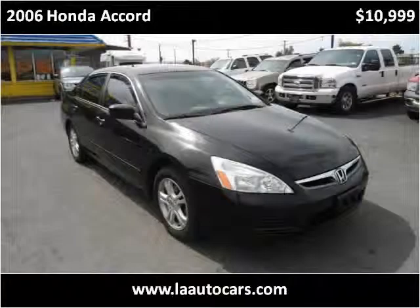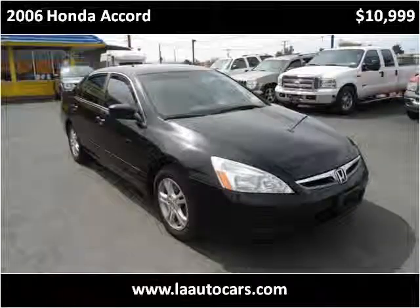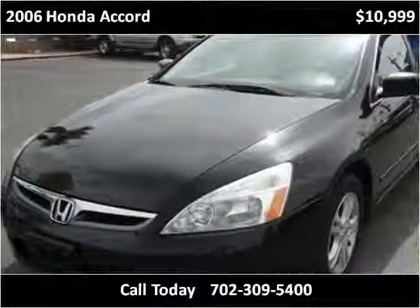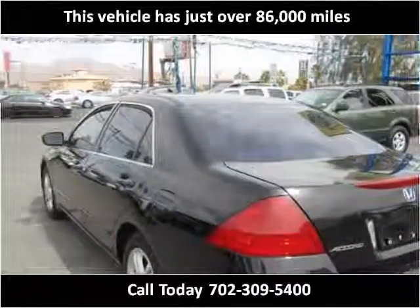This 2006 Honda Accord is available from LA AutoCars. This vehicle has just over 86,000 miles.